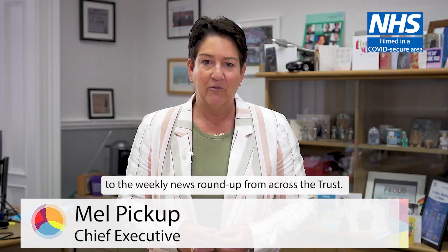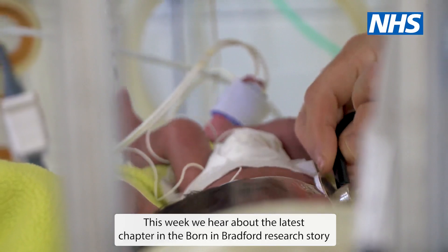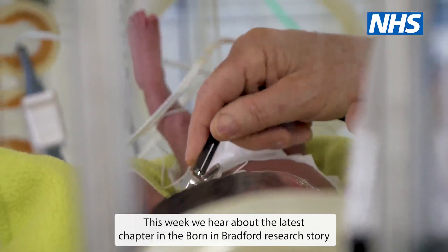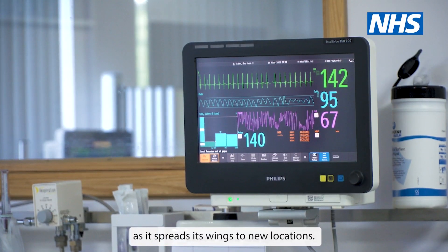Hi, I'm Mel Pickup, Chief Executive of Bradford Teaching Hospitals, and welcome to the weekly news roundup from across the Trust. This week we will hear about the latest chapter in the Born in Bradford research story as it spreads its wings to new locations.